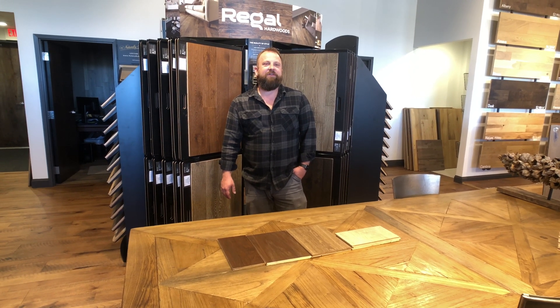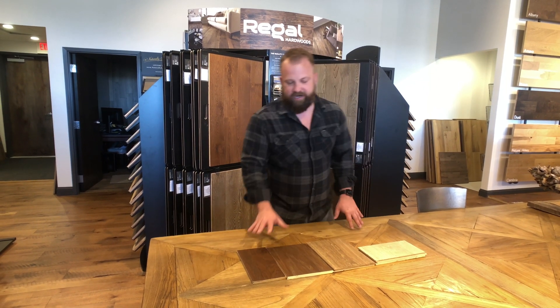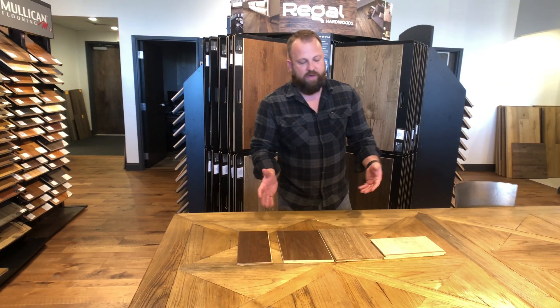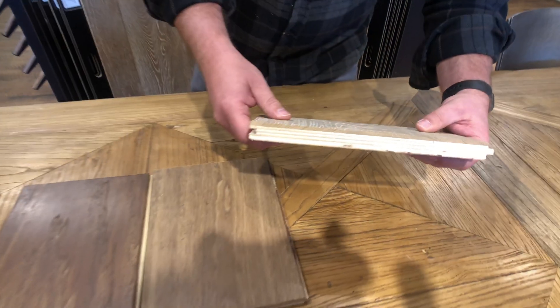Hey Rick, Maury here with Maury's Flooring. Today's video is about perceived value on engineered hardwood floors. We have a few samples here. When it comes to the perceived value of an engineered floor, most people think that if you're getting a thicker veneer, that's always a better product.